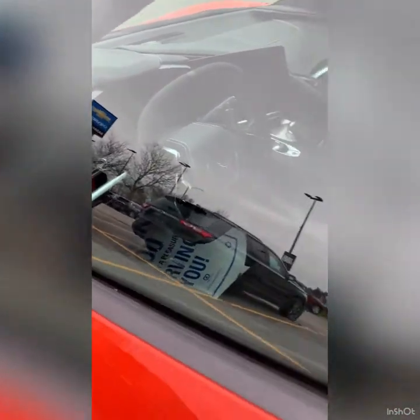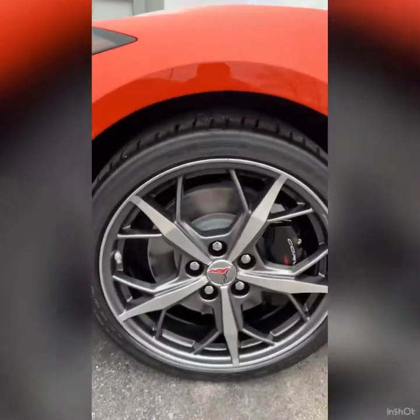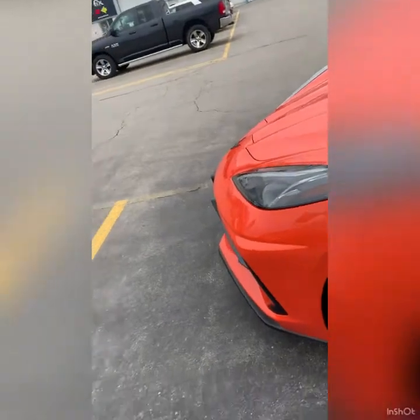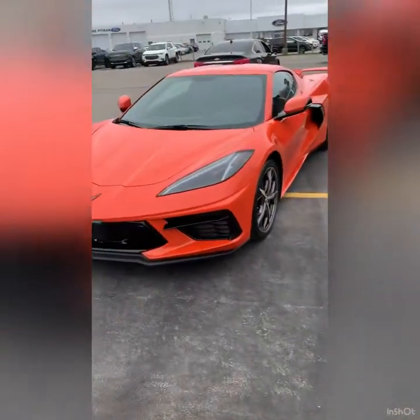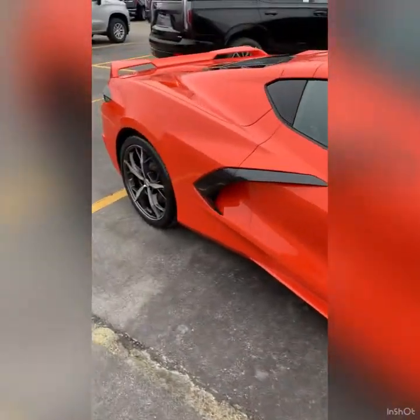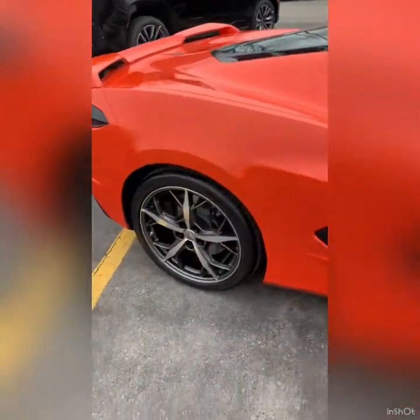This color in person is amazing — even on an overcast day like today, it still looks amazing, and on a sunny day even better. For me, Red Mist Metallic only looked good in the sun. On an overcast, shadow, or cloudy day it turned into Long Beach Red, which was just too dark for me. But in the sun you could definitely see all the gold popping.